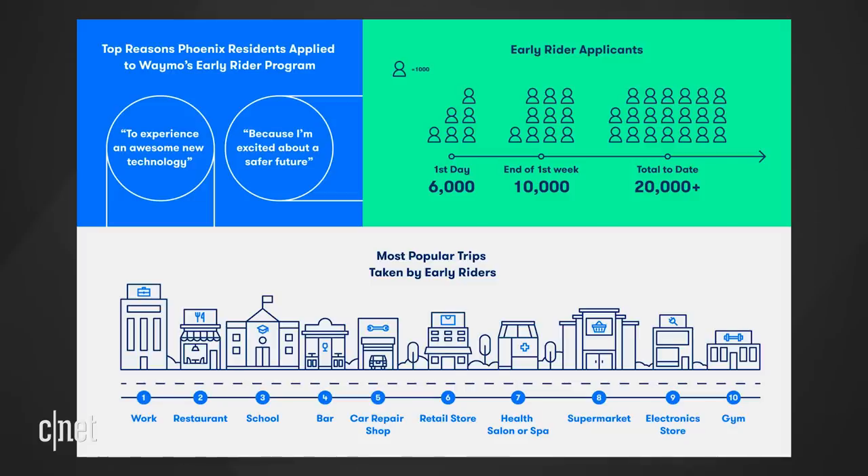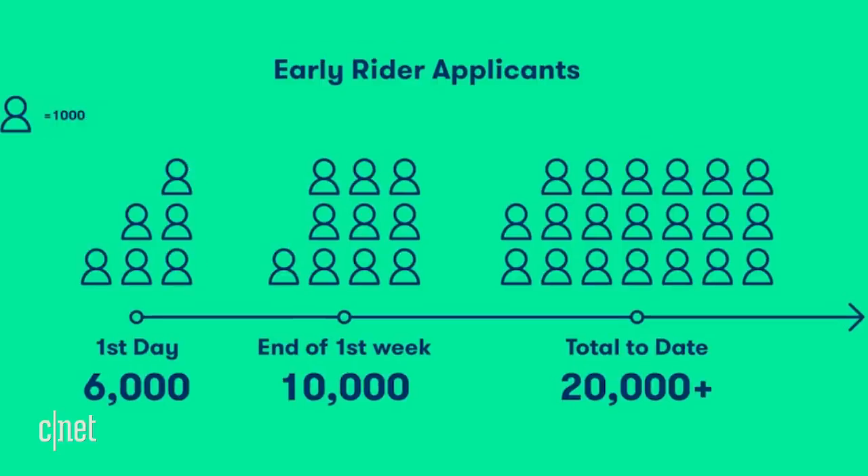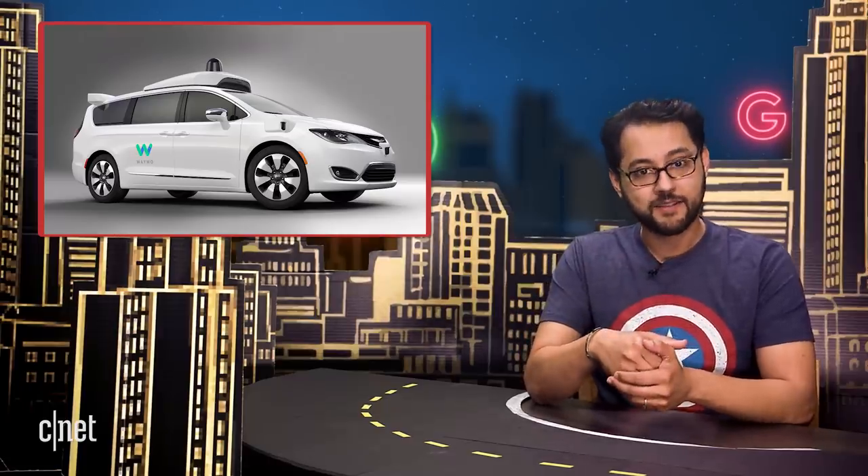On the first day, Waymo received around 6,000 applicants to be early riders. To date, over 20,000 people have applied. 400 riders use the service daily around the Phoenix area. Waymo also ranked the top 10 places early riders went to.